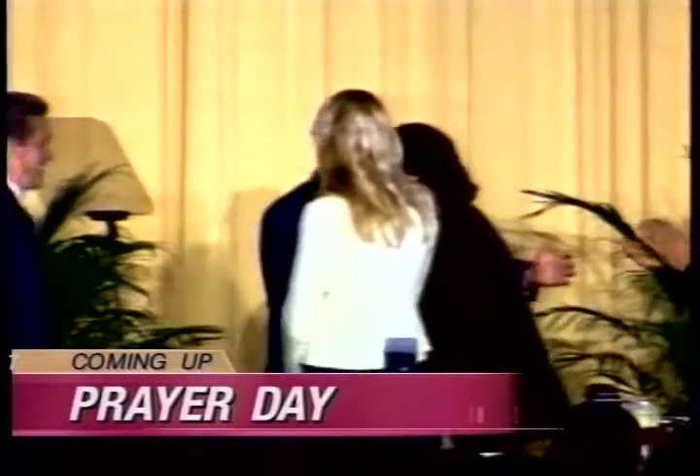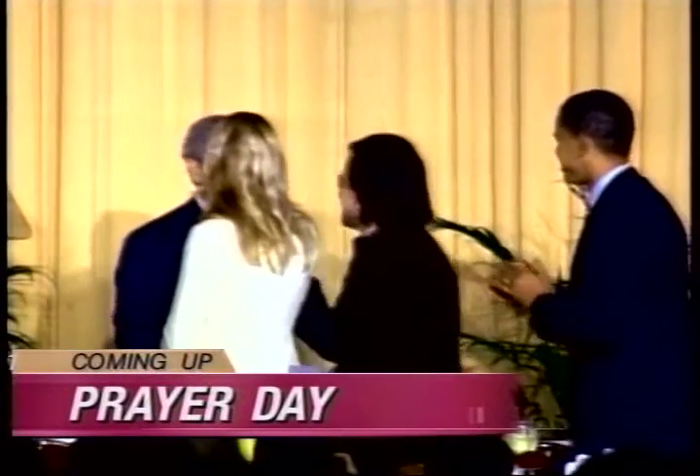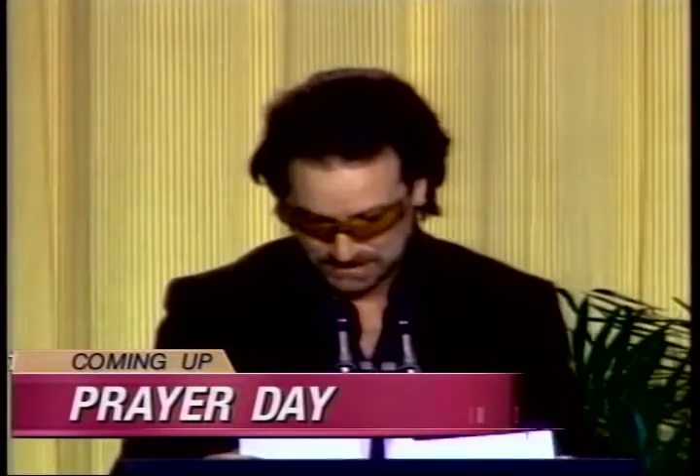A president and a musician with two different styles joined for national prayer today. There's a look at what's coming up on Roll News tonight. I'm Elizabeth Vargas. Medicare hearing, Bush and Bono, cartoon conflict, money scope, and tees.